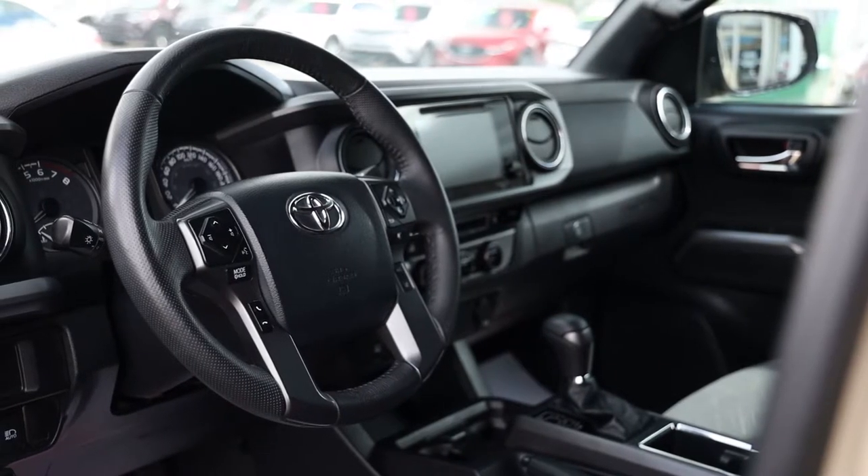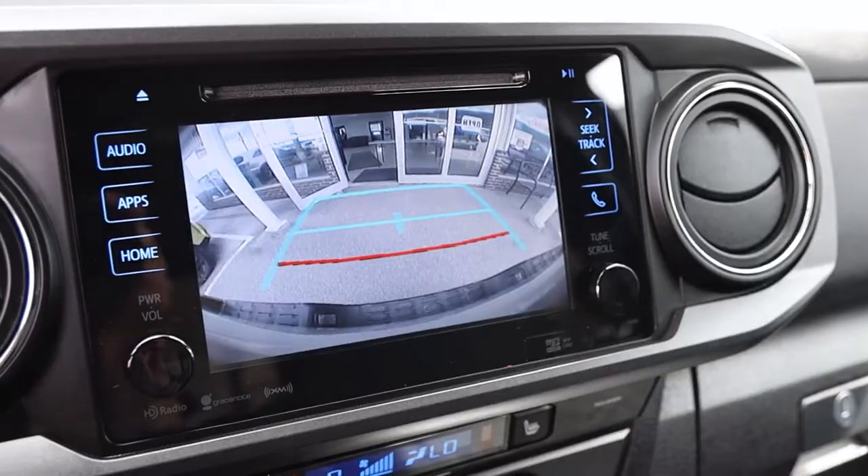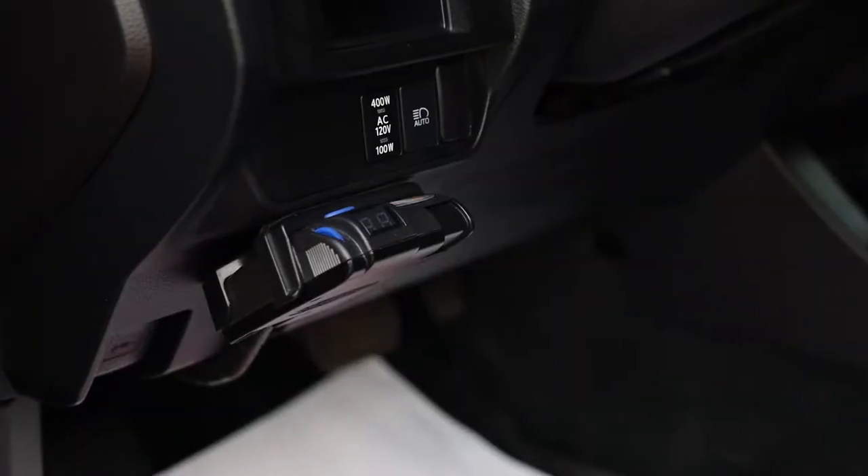Taking a look inside this Tacoma, we have cruise control, steering wheel mounted controls, push button start, navigation, and a backup camera.